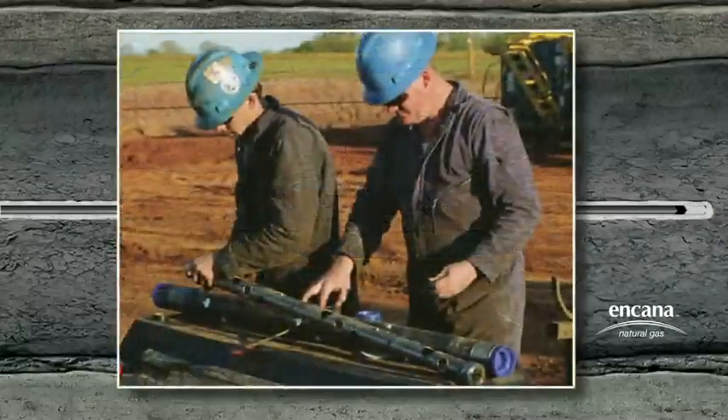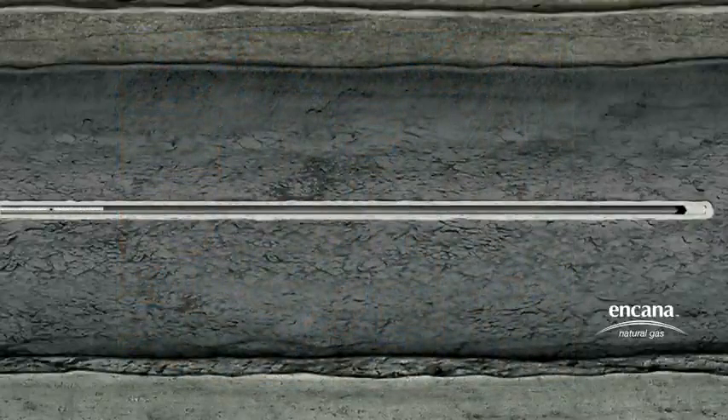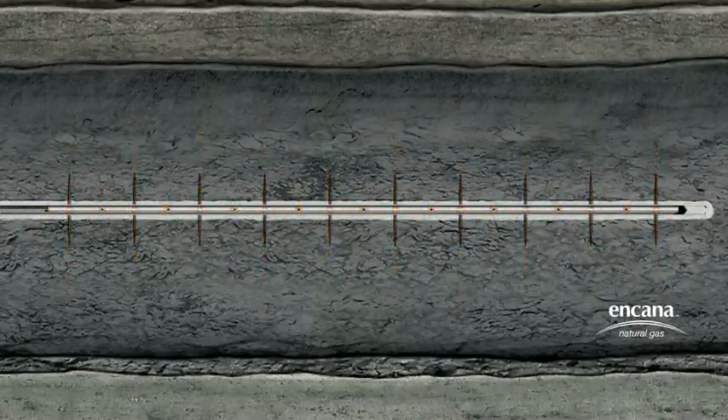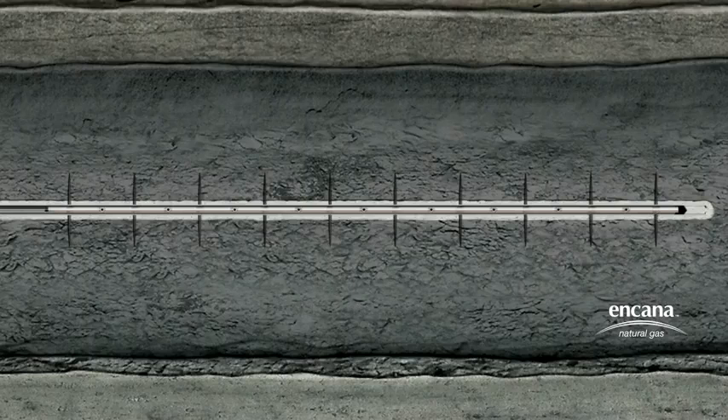The first step is perforating the casing. In a horizontal well, a perforating gun is lowered by coil tubing into the casing to the targeted section of the horizontal leg for the first zone. The perforating gun is fired using applied pressure, setting off a charge that shoots small holes through the casing and cement and out a short distance into the shale formation. The perf gun is then pulled out of the hole.